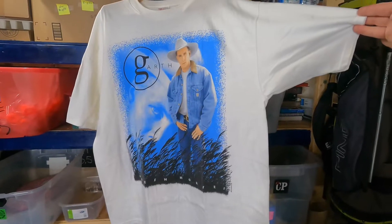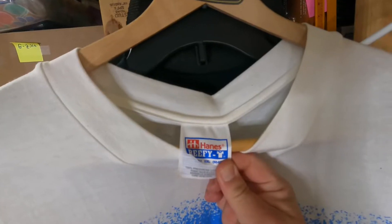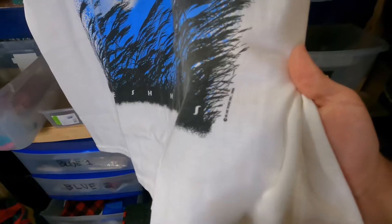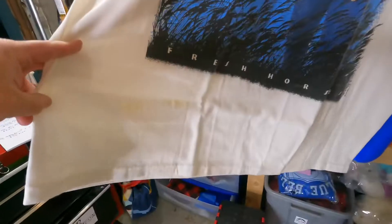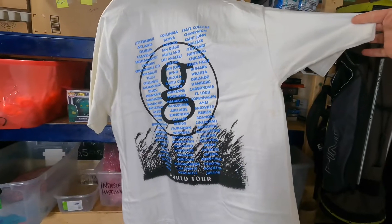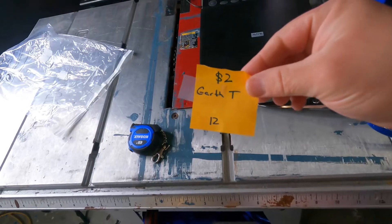Sold. Garth Brooks Fresh Horses World Tour, vintage Hanes BVD tag. Unfortunately not single stitch, dated 1996. This shirt has yellow stains in a lot of different areas. Got a nice city call-out graphic on the back. Cost of goods: $2.00. Marked down and sold $17.77 plus shipping on eBay.